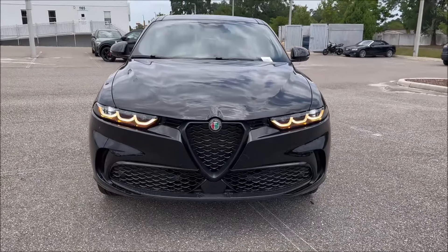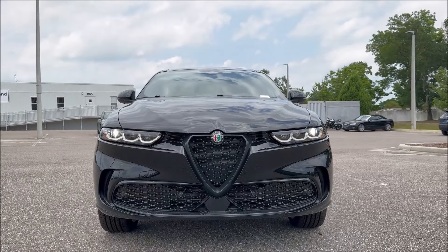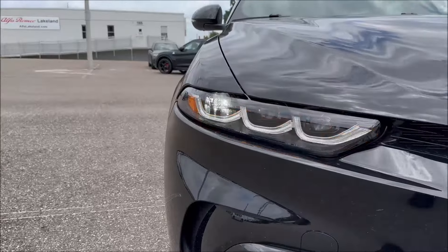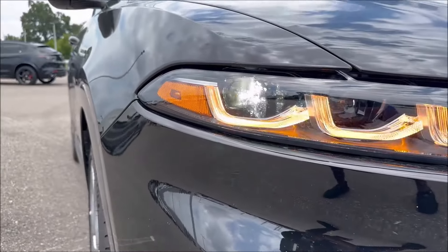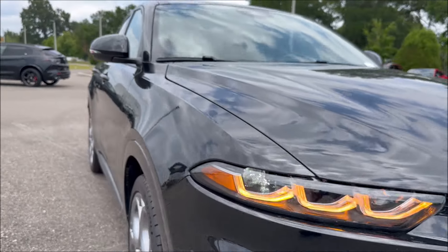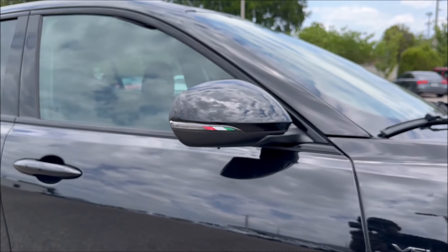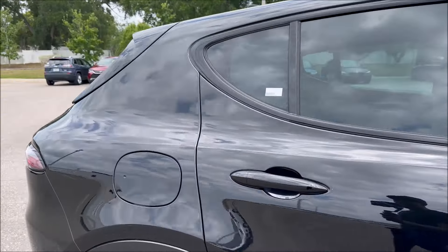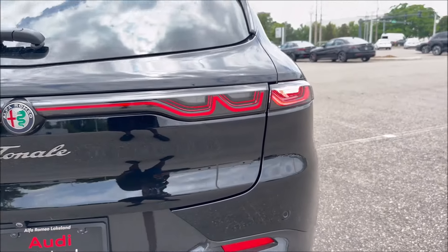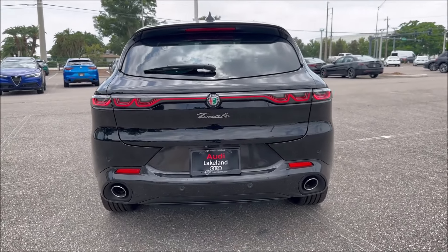Now that the sun has disappeared, I can show you the true essence of the Tonale's illumination. The tri-LED setup has switchback LEDs between bright white and amber, plus your turn signal. In the mirror cap you can see the Italian flag and the amber turn signal. In the rear, the light bar is completely illuminated all the way across. I love the way that looks.